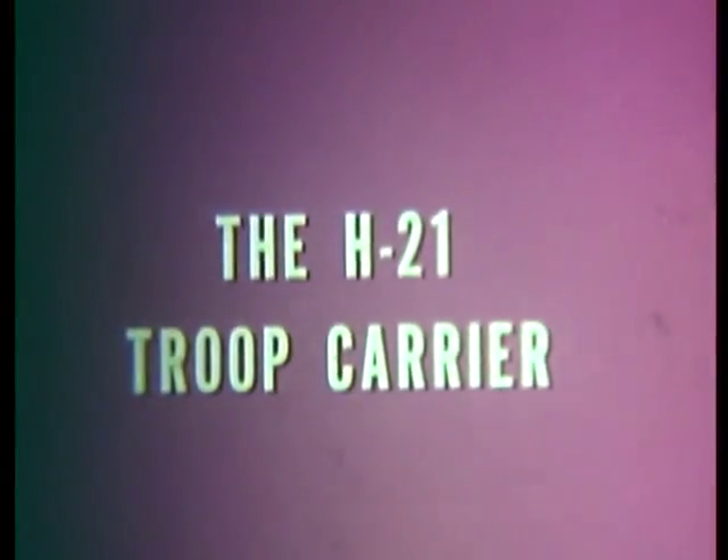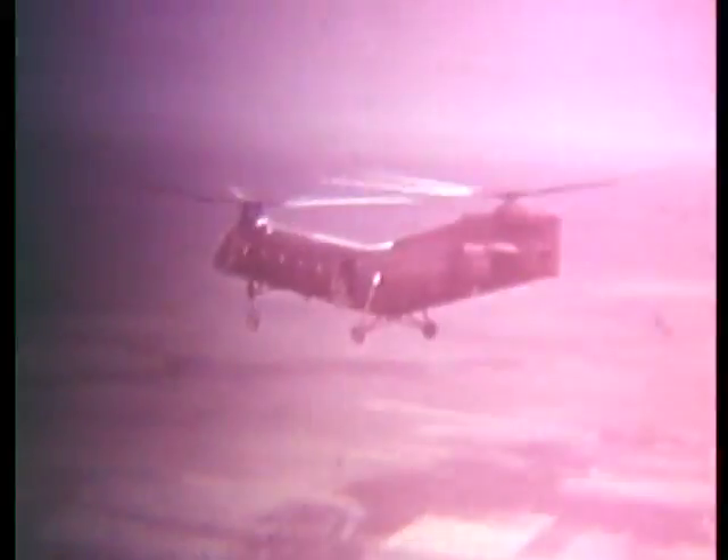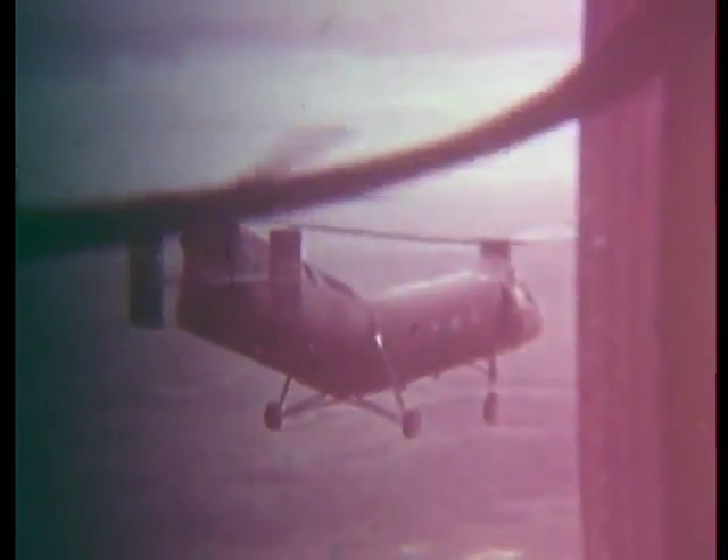The H-21 Troop Carrier. The troop carrier is the big twin rotor H-21. When the Vietnamese division commander schedules a strike, ten Vietnamese soldiers with their battle equipment are allotted to each aircraft.